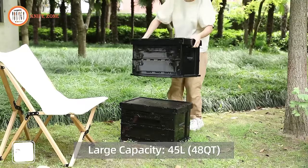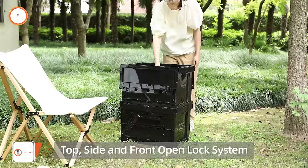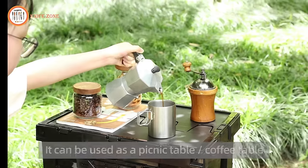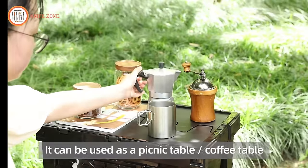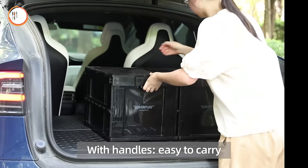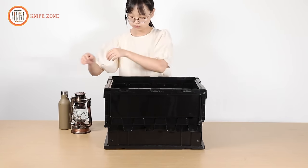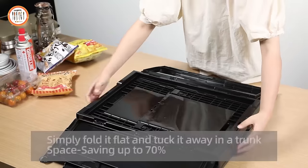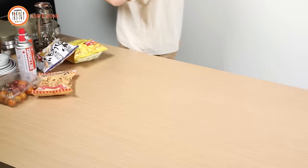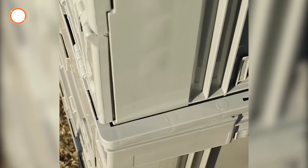Introducing the Shimoyama Folding Plastic Camping Box, a marvel of compact organization designed for outdoor enthusiasts. This ingenious and stackable storage solution goes beyond the ordinary, emerging as the superhero of tidiness for your home or garage. With its collapsible design, it effortlessly transforms from a space-saving wonder to an expanded storage powerhouse. Bid farewell to the chaos of a cluttered car trunk as this gear doubles as a car trunk organizer, ensuring a neat and tidy travel experience. The top front and side-open lock system guarantees secure storage, preventing untimely spills during your on-the-go adventures.